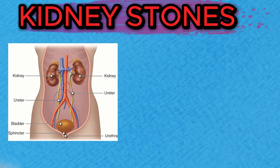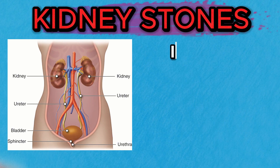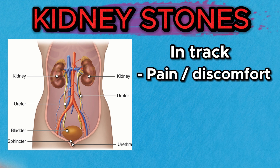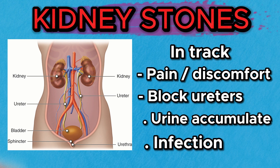As these stones develop, they might stay within the kidney or move down the urinary tract. When they start to move, they can cause pain and discomfort. They can block ureters, and this blockage can cause a backup of urine, which not only results in pain but can also lead to infection and other complications.